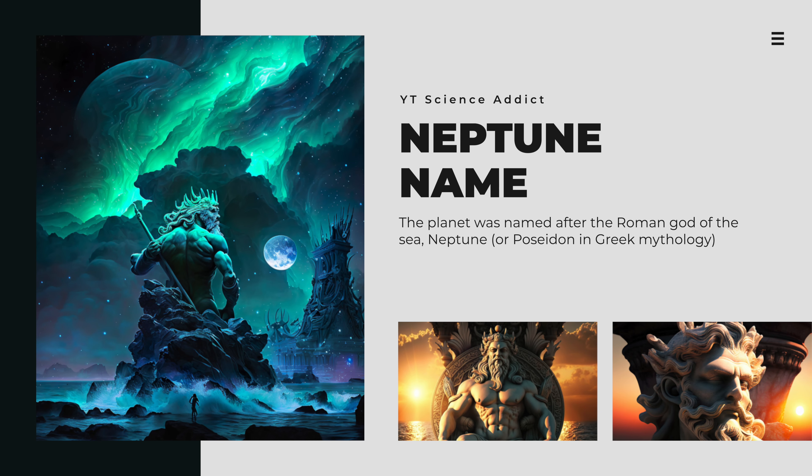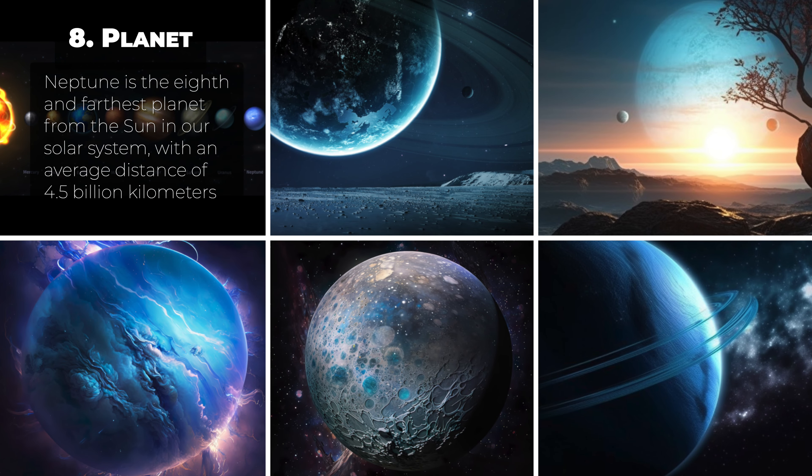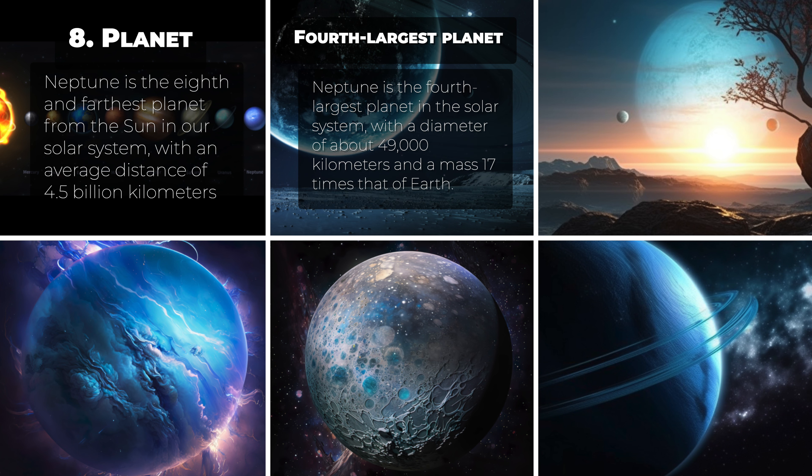Neptune was not known to ancient civilizations due to its distance and faintness. It was first observed in 1846 by French astronomer Urbain Le Verrier, who predicted its existence based on irregularities in the orbit of Uranus. The planet was named after the Roman god of the sea, Neptune, or Poseidon in Greek mythology, in keeping with the tradition of naming planets after mythological deities. In astrology, Neptune is associated with spirituality, intuition, and creativity, said to rule over the realm of dreams and the unconscious mind, and to be connected with the arts, music, and poetry.